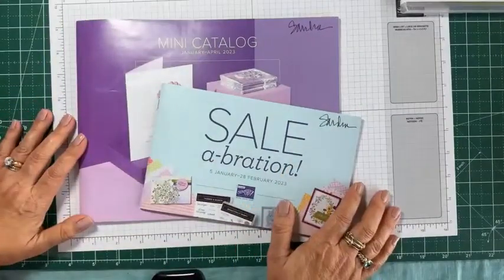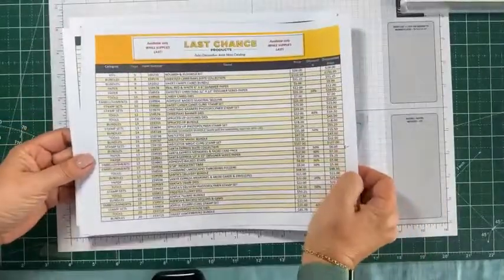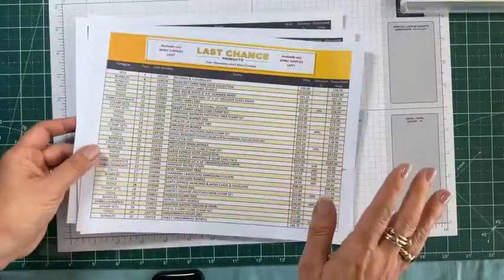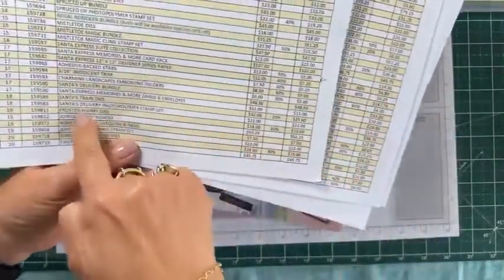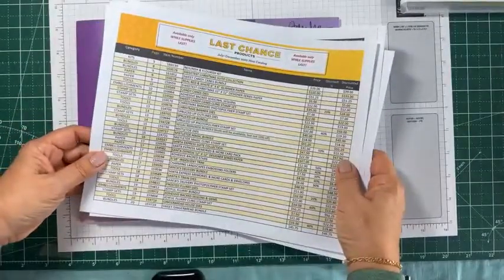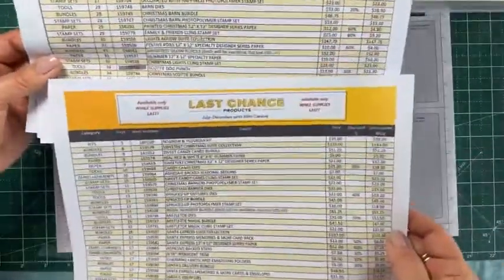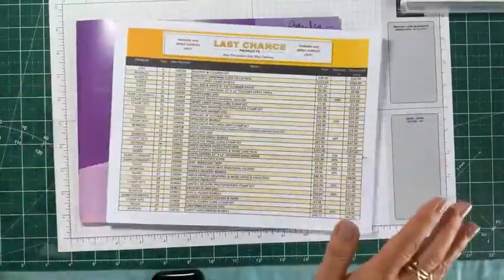Just a reminder: if you are not on my newsletter list, let me know — direct message me and I will send you the complete list of products that are going to be retiring, along with sales info. Some of these products are up to 60% off, like this one — the Frosted Flurry Dies, 60% off! If you order this week it will still come in time for Christmas. The Scotty dog punch is on sale at 30% off.